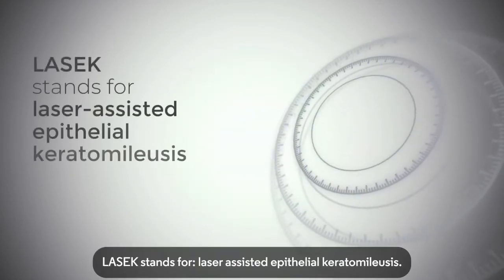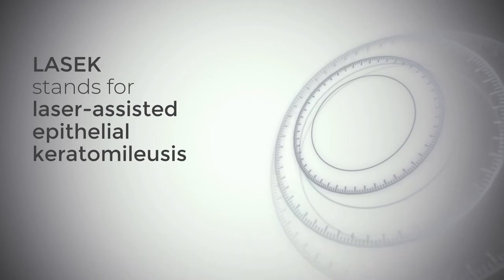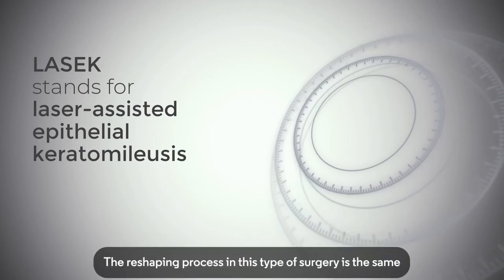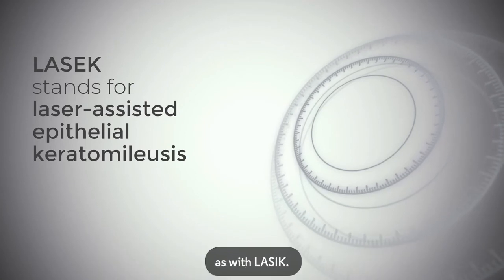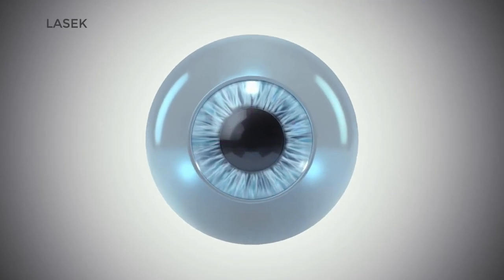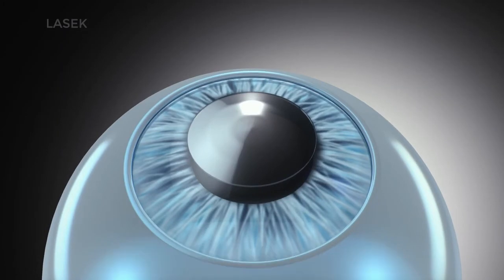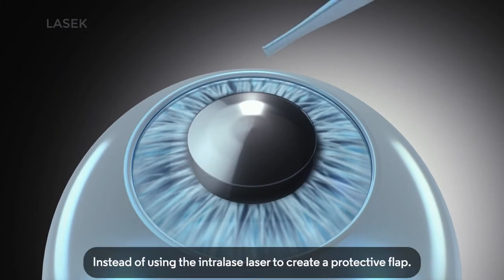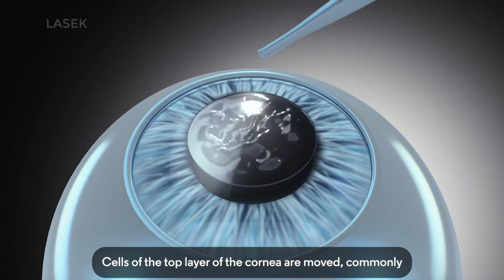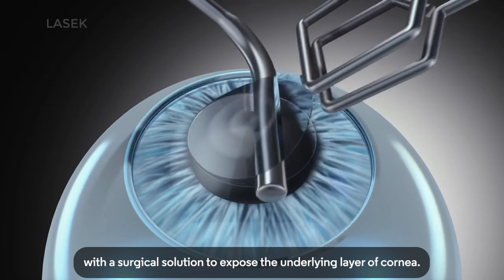LASEK stands for laser-assisted epithelial keratomileusis, sometimes called PRK or photorefractive keratectomy. The reshaping process in this type of surgery is the same as with LASIK. In LASEK surgery, one laser — the excimer laser — is used. Instead of using the intralase laser to create a protective flap, cells of the top layer of the cornea are moved, commonly with a surgical solution, to expose the underlying layer of cornea.